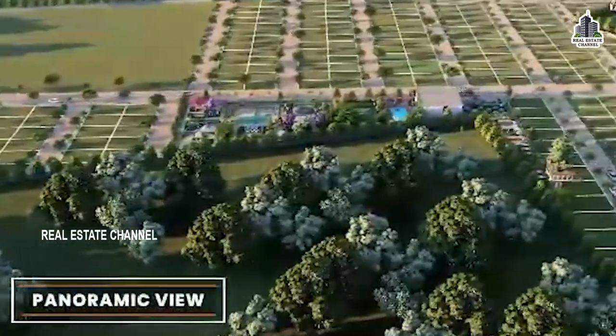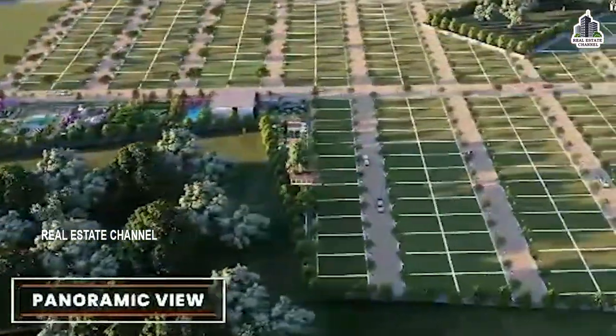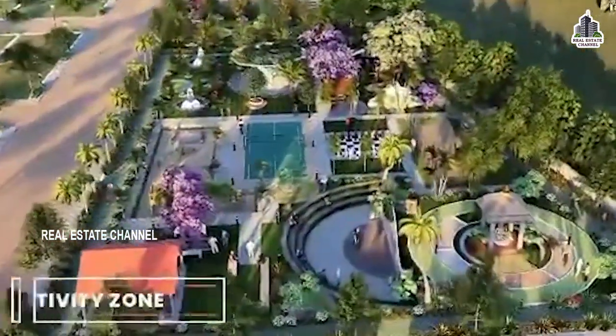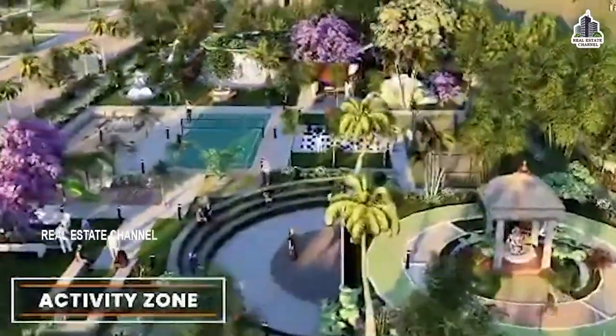The project also offers wheelchair accessible connectivity, nearby amenities, and a reputation system. There are Phase 1 and Phase 2, with special connectivity.